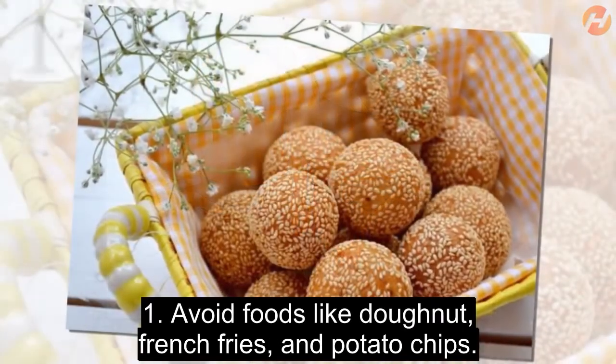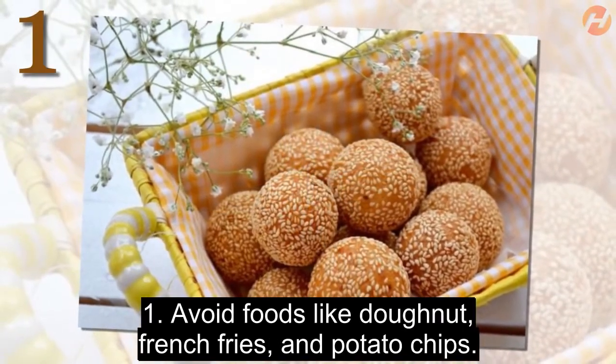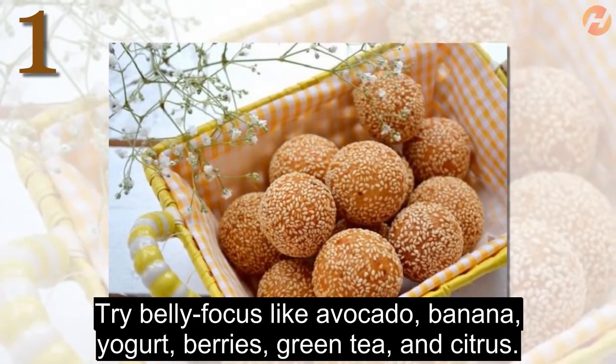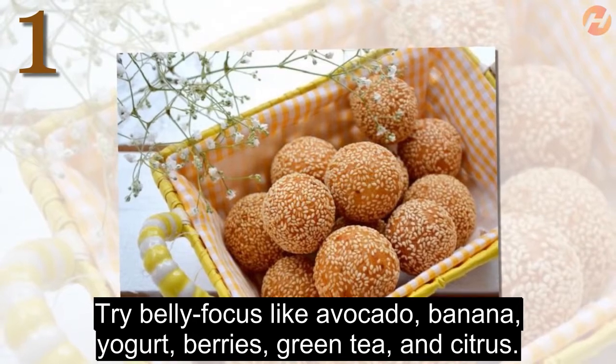1. Avoid foods like donuts, french fries, and potato chips. Try belly-friendly foods like avocado, banana, yogurt, berries, green tea, and citrus.